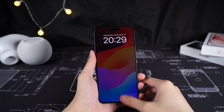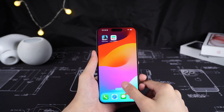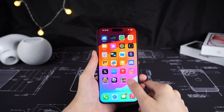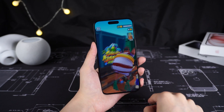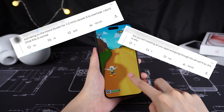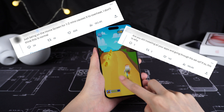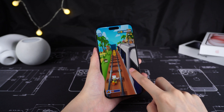Hey everyone, welcome back to Tenorshare. Did you guys use the new iPhone 15? It's great. We got a few updates for the iPhone 15 and Pro series such as a new chip, new camera, and action button. But have you guys met the problem that your iPhone 15 or 15 Pro is overheating?